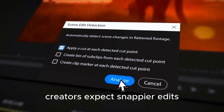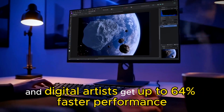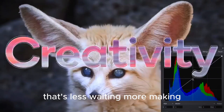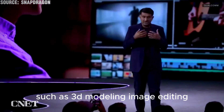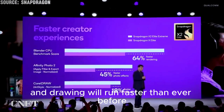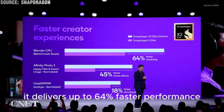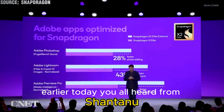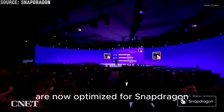Creators can expect snappier edits, faster renders, and smoother previews. 3D modelers and digital artists get up to 64% faster performance in modeling and drawing workloads — that's less waiting, more making. All of Adobe's video editing and motion graphics suites are now optimized for Snapdragon, and Ableton Live is also in development, with a preview coming in early 2026.